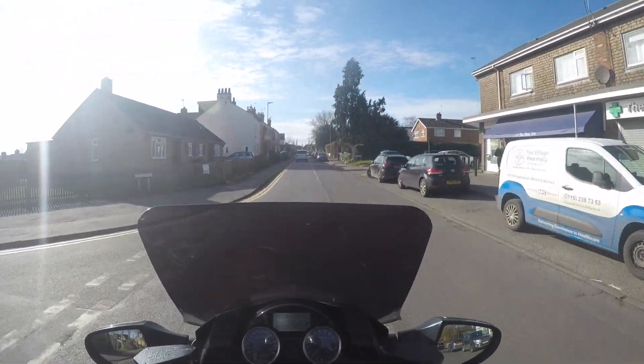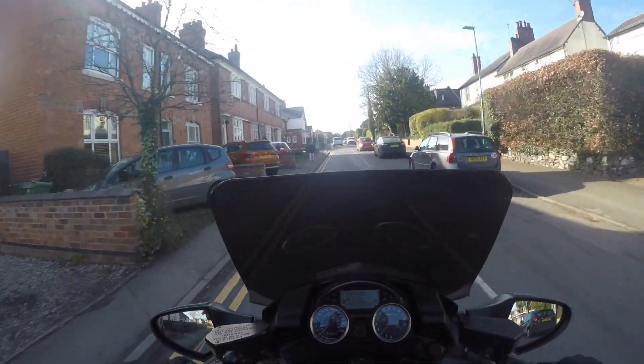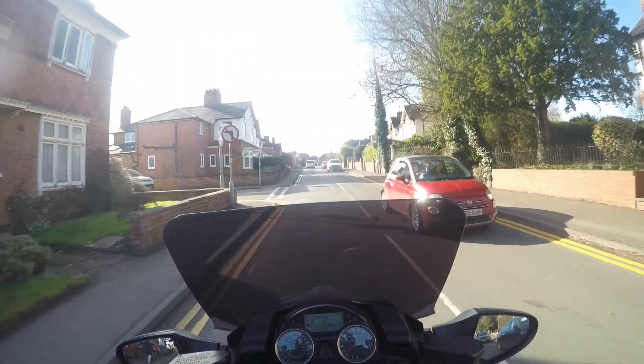The GTR has no cruise control as standard, but that doesn't really bother me in the slightest. It's got one of those aftermarket ones fitted, but I never use it. I must admit I don't even use the one in the car either.